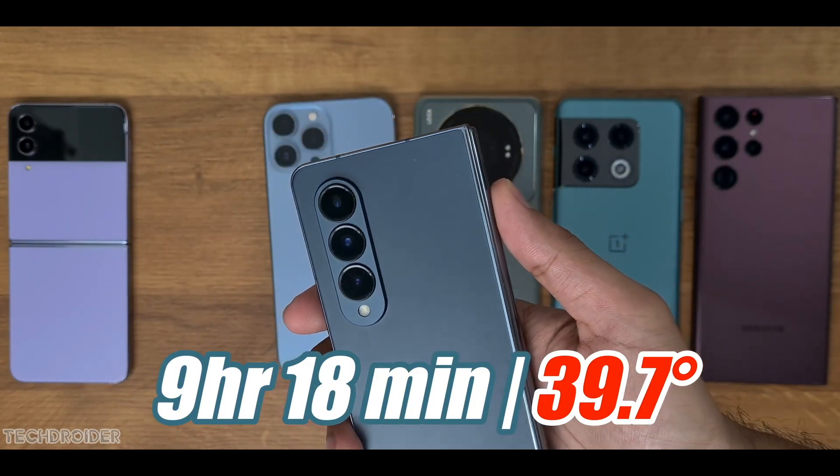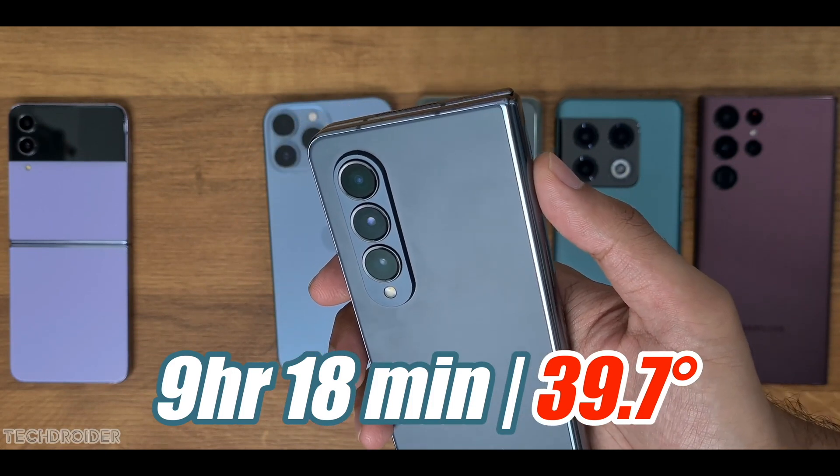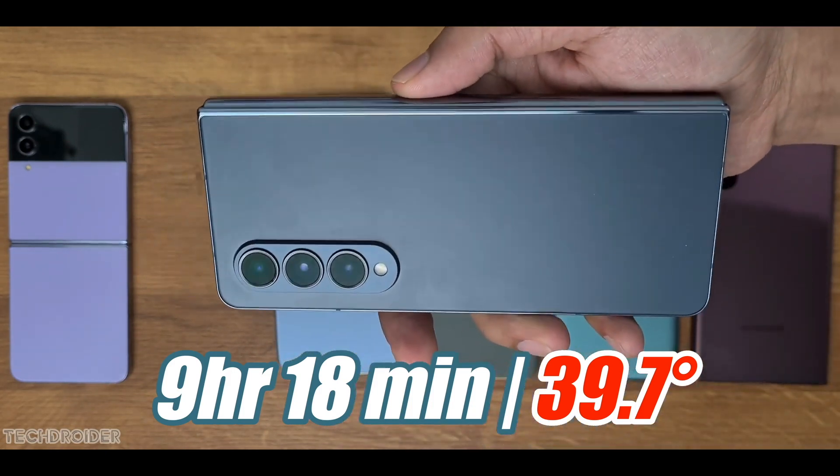The Z Fold 4 managed to last 9 hours and 18 minutes on a single charge, and it had one of the lowest temperatures of all the devices at around 39.7 degrees.